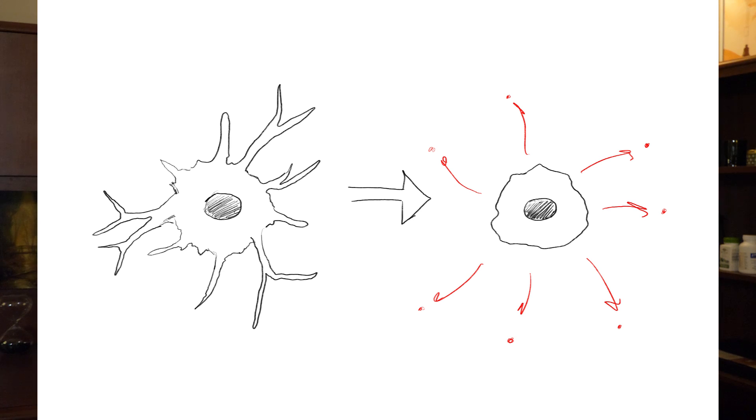I suspect that people with fibromyalgia, ME-CFS, long COVID, Gulf War illness, or similar disorders have microglia that are stuck in this activated condition, causing chronic symptoms. We can't see this with normal medical scans because microglia are far too small to detect even with the most advanced neuroimaging equipment — we can't get the resolution to see whether a cell is in its normal or activated state.